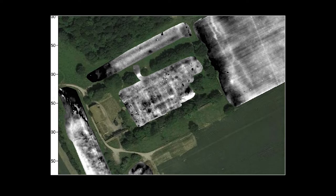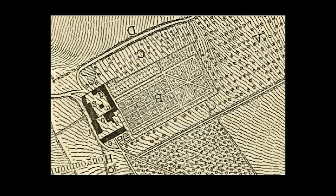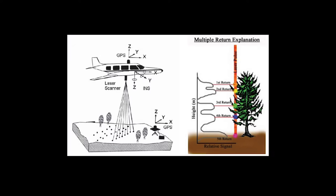Because all of this is georeferenced, we can fade in the historic map and see how well they match up. Not too bad. And as if that wasn't convincing enough, we can also look at microtopography.